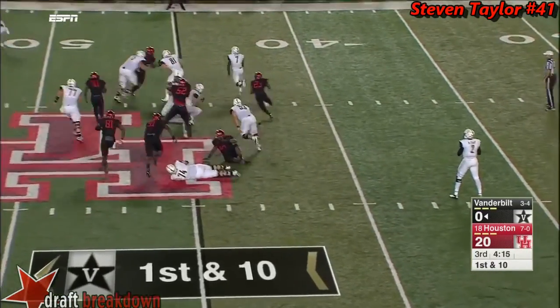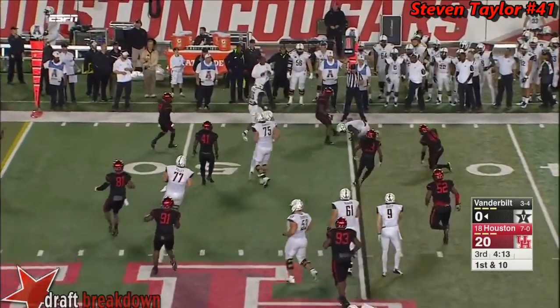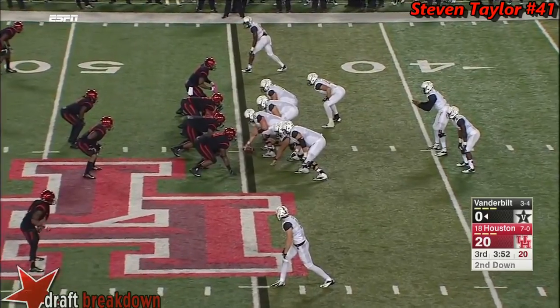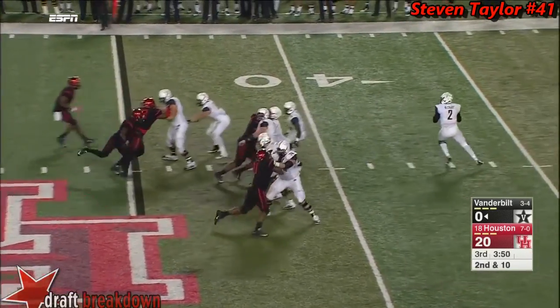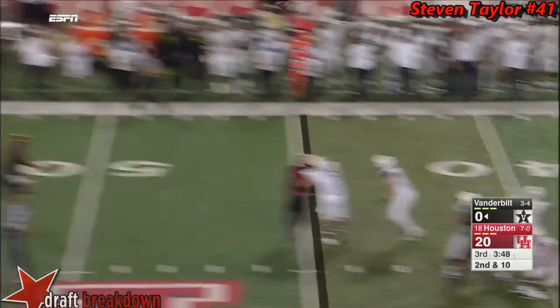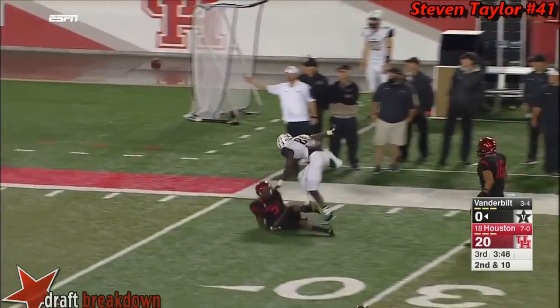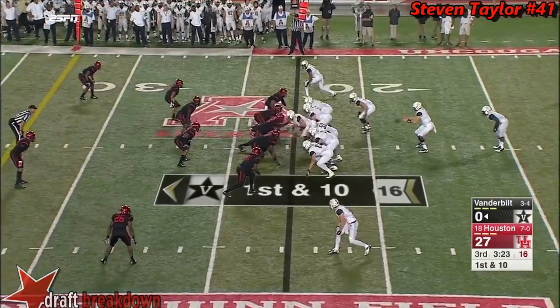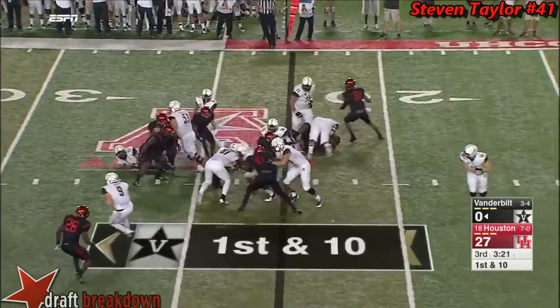Hands it off to Webb — couldn't get to the outside, chopped down to the 44. That defense for the Cougars. Second down, Prairie's gonna throw it — plenty of time downfield, and incomplete. Houston looking impressive here, up 27 to nothing.